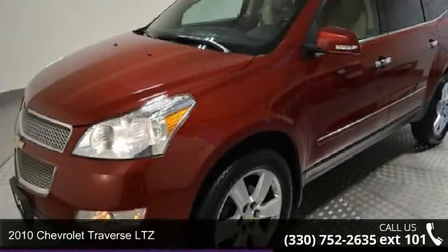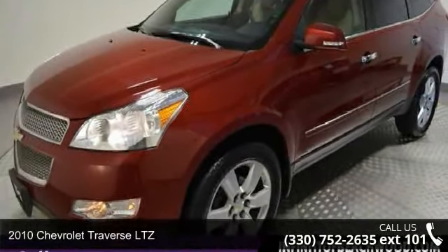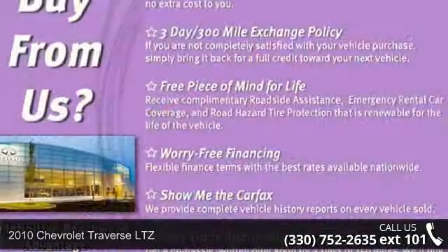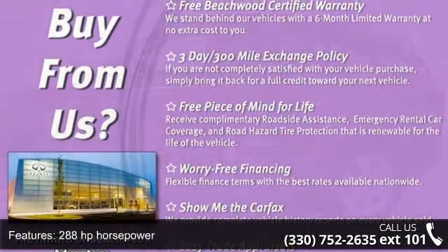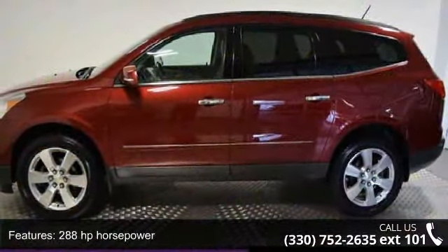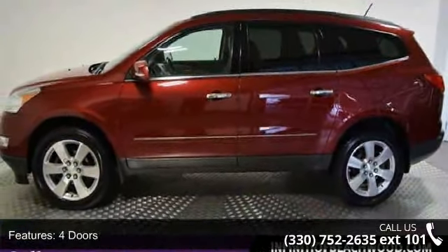Step into the 2010 Chevrolet Traverse LTZ. If you are looking for an automobile with great features, look no further. This vehicle comes with a reliable six-cylinder engine connected to a smooth-shifting automatic transmission.